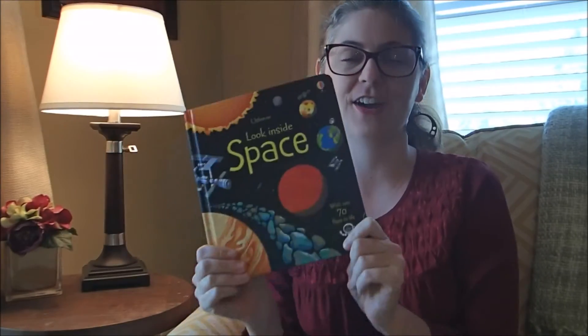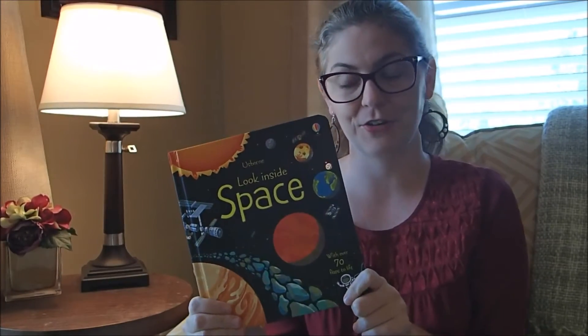Hi! Today I want to show you Look Inside Space. This is one of my favorite, favorite Usborne books. I was a bit of a space nerd growing up. This is incredible.